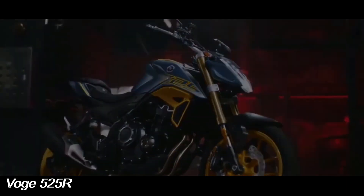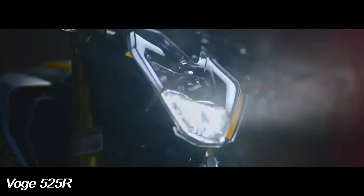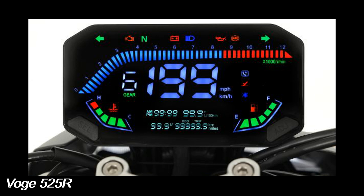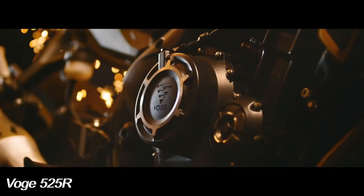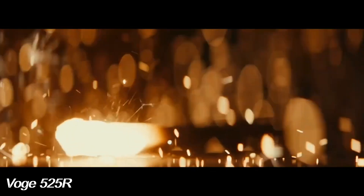This motorbike is equipped with a complete lighting system with LED technology and DRL on the headlights. As for the instrument panel, which was previously LCD, it has now been replaced by a 7-inch TFT with Bluetooth connectivity. This motorbike is also equipped with USB fast charging.